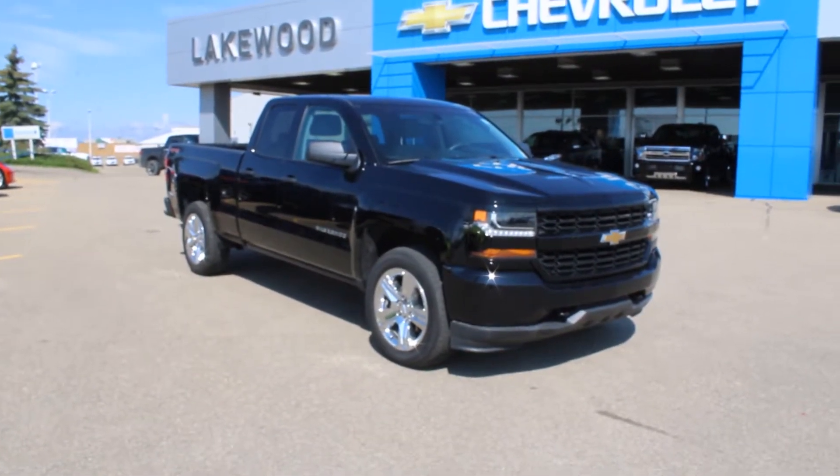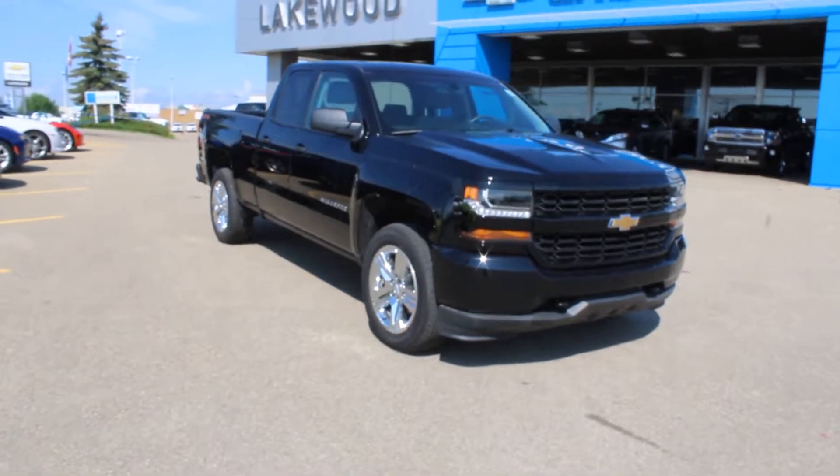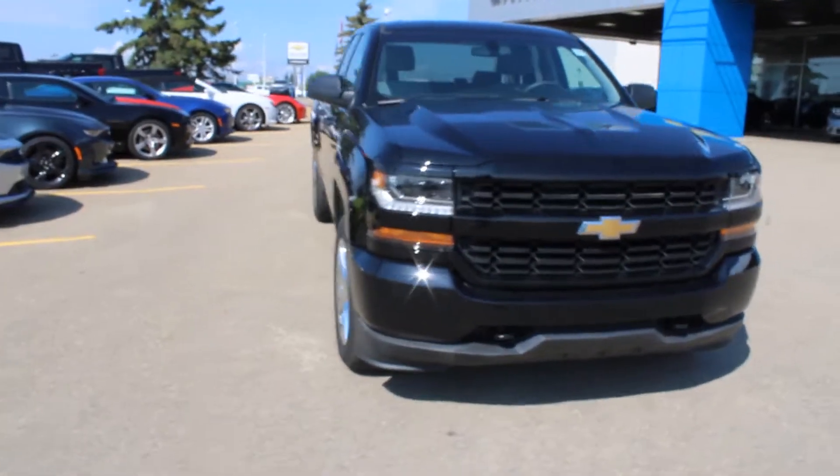Hello and welcome to Lakewood Chevrolet. My name is Brett and this is a certified pre-owned 2017 custom Silverado 1500.